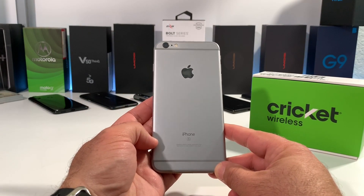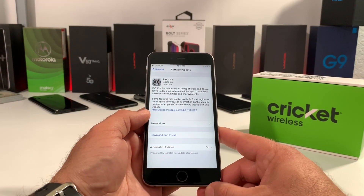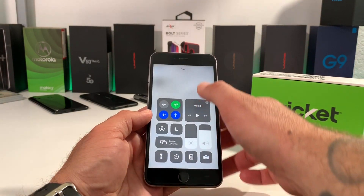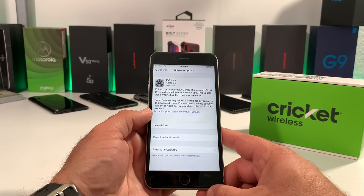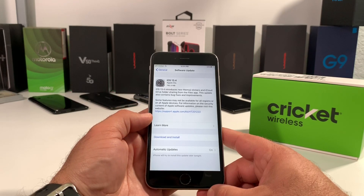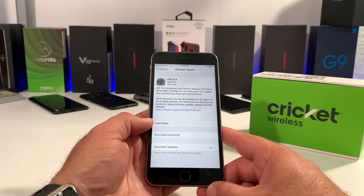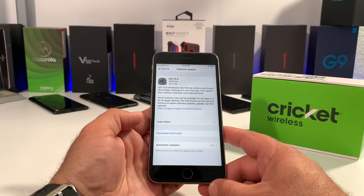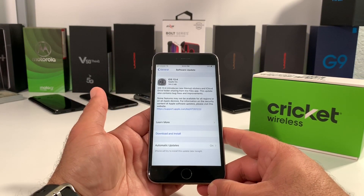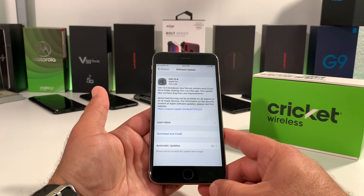Another thing to keep in mind: these devices are still being supported by Apple. The 6S and 6S Plus just got the latest iOS update, just like newer iPhones like the 11 Pro Max — it's the same exact update. The 6S and 6S Plus are still being supported, and rumor has it they are going to get iOS 14, which is going to be pretty fantastic and even more of a reason to pick these up now at such an affordable price with these port-over specials.